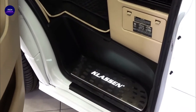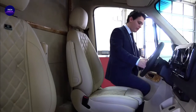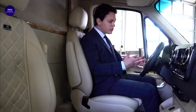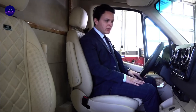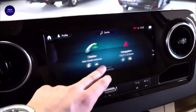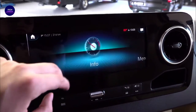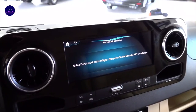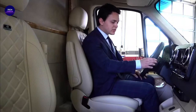The Sprinter cargo, passenger, and crew vans are all offered with three engine choices. The standard powertrain is a 188-hp turbocharged 2.0-liter four-cylinder with a nine-speed automatic transmission. Mercedes also offers two turbo-diesel options: a 2.0-liter four-cylinder and a 3.0-liter V6. The former produces 166 horsepower and 266 pound-feet of torque, and the latter is rated at 188 horsepower and 325 pound-feet. Both diesel variants come with a seven-speed automatic transmission; however, only the six-cylinder is offered with four-wheel drive.